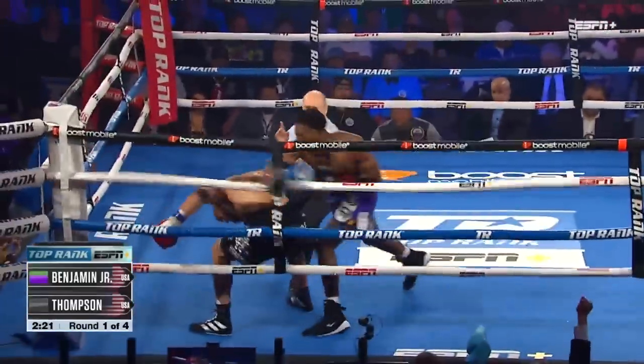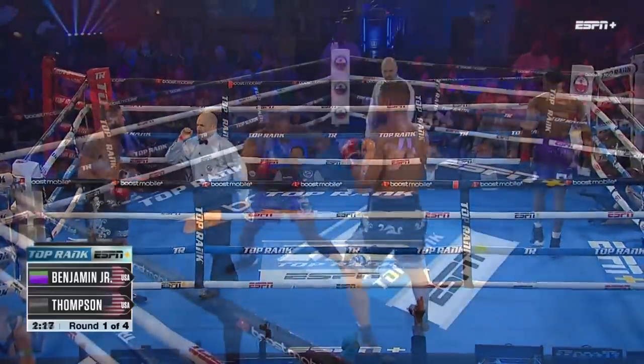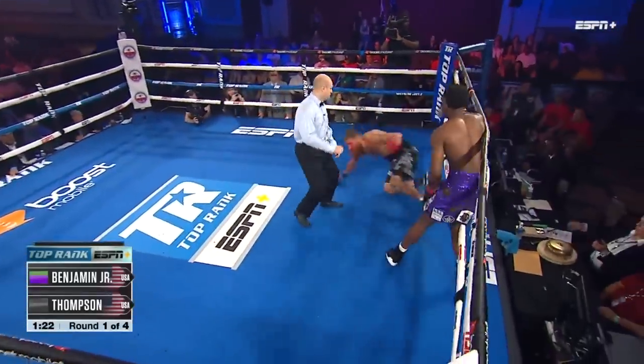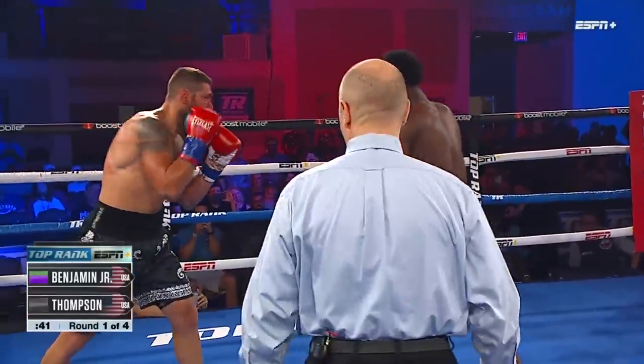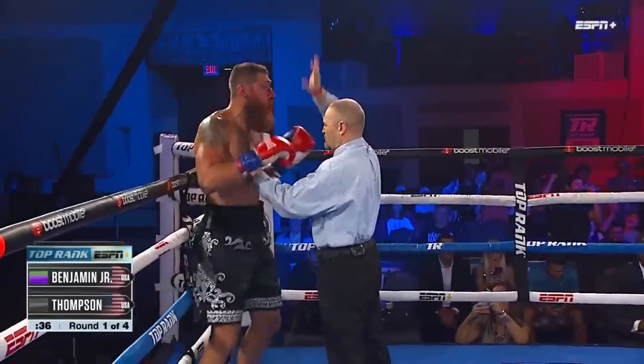He's just all over Corey Thompson. The ropes hold him up, and it's called a knockdown. Benjamin kind of punched himself out, but there he goes — Thompson down for the second time. When his pro debut in two minutes and five seconds, went the distance last time, and puts him down for the third time.